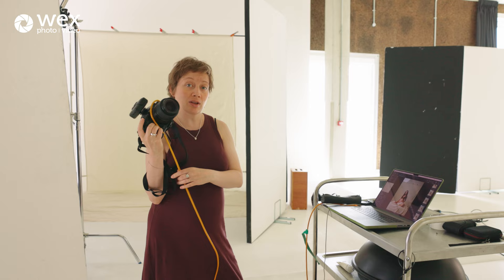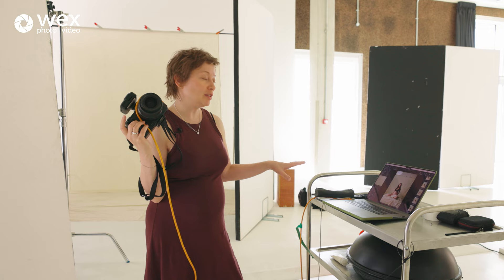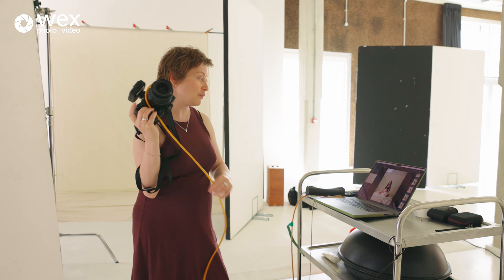I'm shooting tethered. Whether I shoot on location or in studio, it doesn't matter. I like seeing my pictures on a bigger screen to analyze if all the details are in the right place.